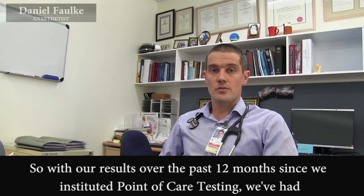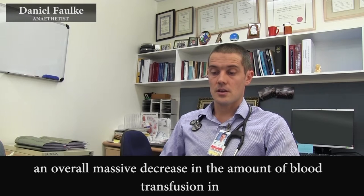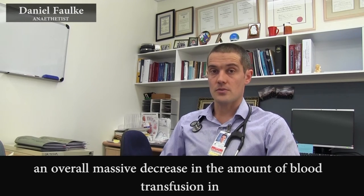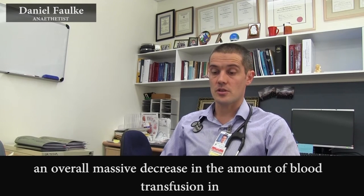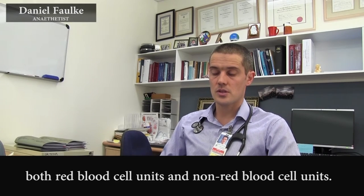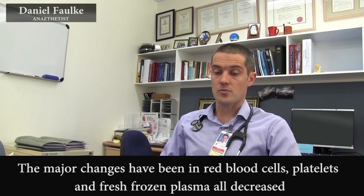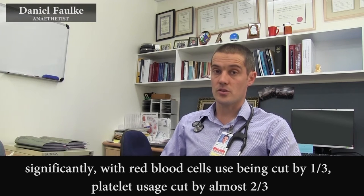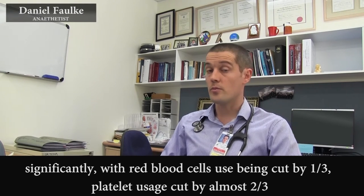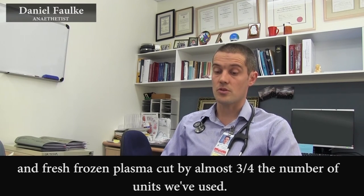With our results over the last 12 months since we instituted point-of-care testing, we've had an overall massive decrease in the amount of blood transfusion — increased reductions in both red blood cell units and non-red blood cell units. The major changes have been red blood cells, platelets, and fresh frozen plasma, all decreased significantly, with red blood cell use being cut by one third, platelet usage being cut by almost two thirds, and fresh frozen plasma being cut by almost three quarters.